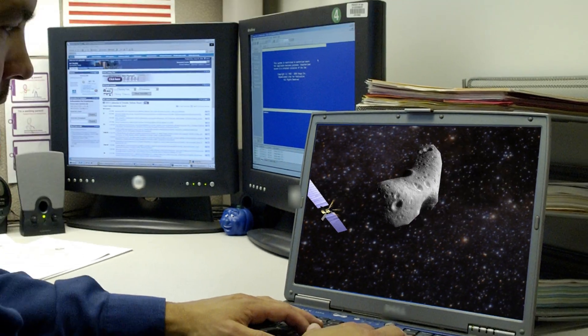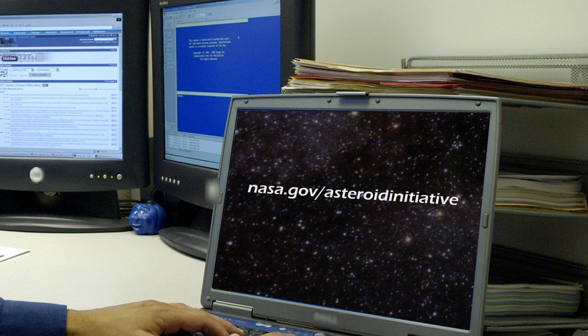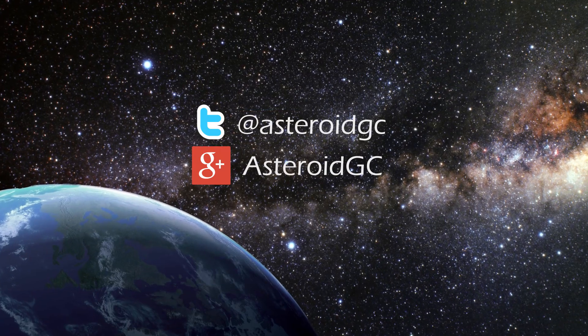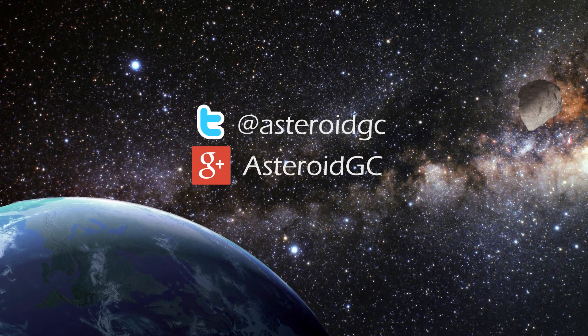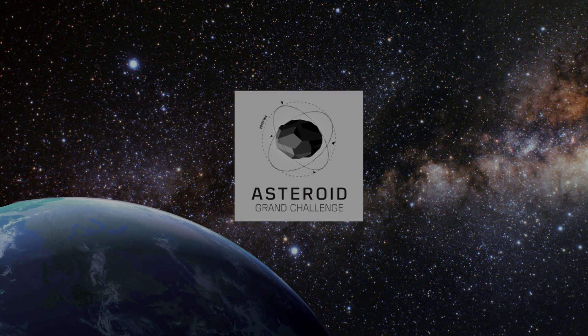We want you to get involved! For more information on the Asteroid Grand Challenge, go to www.nasa.gov/asteroid-initiative. Check out our Google Plus and Twitter accounts to join the community! Survival is its own reward. It's up to each of us to protect our planet from asteroids.